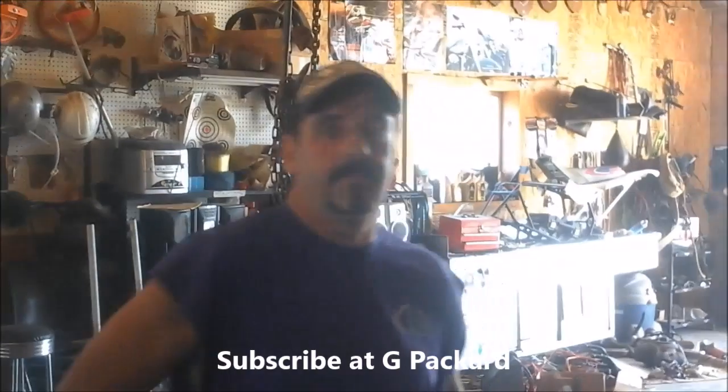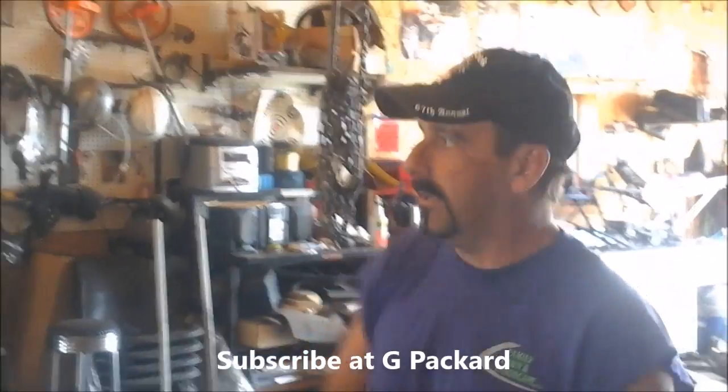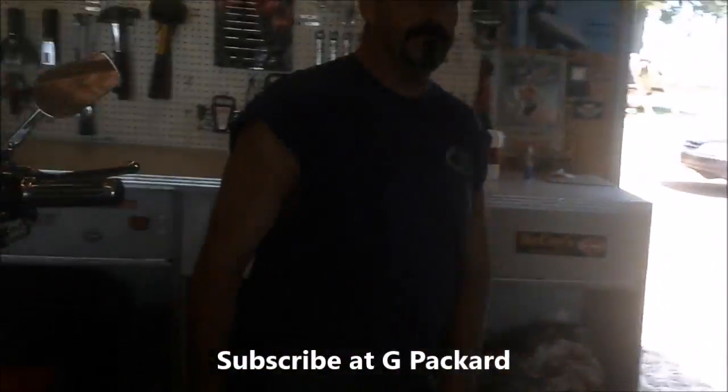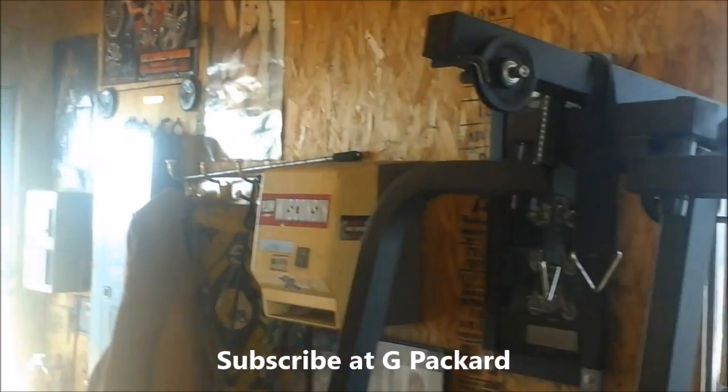All right everybody, I just want to take a minute or two and show you our shop where we do the maintenance on all of our equipment. So I guess we'll start right up here in this corner and show them our shop here.